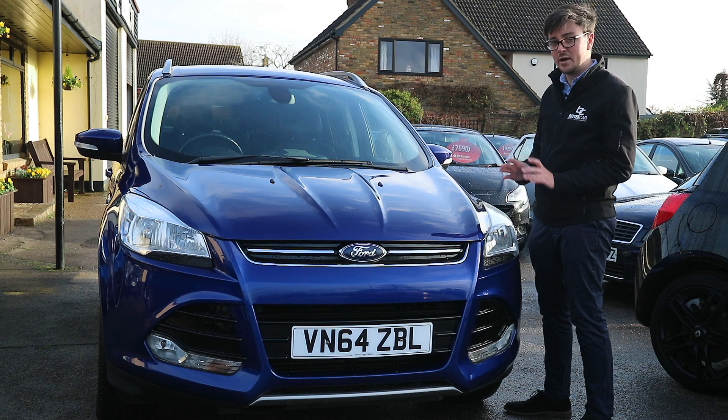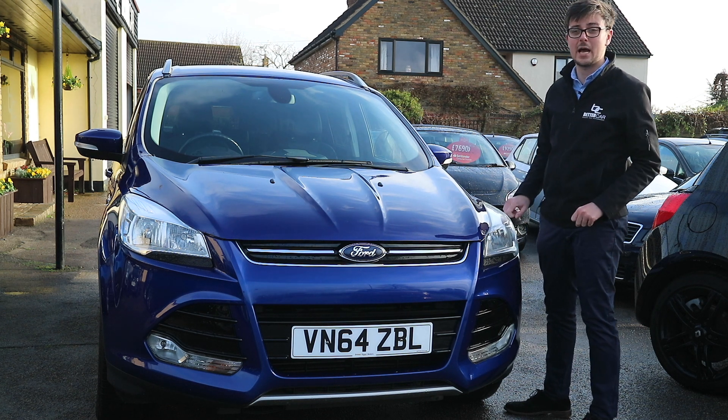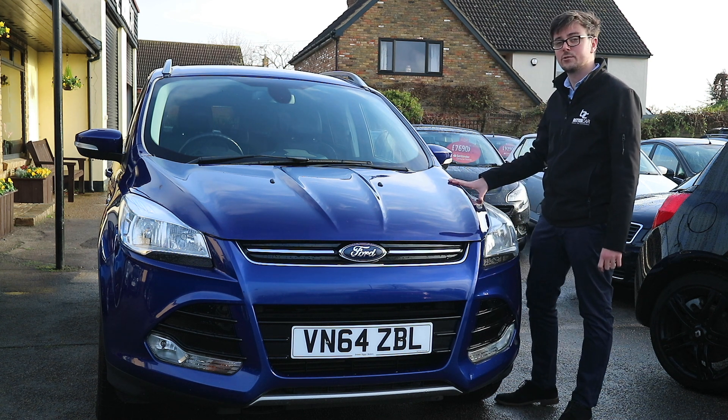This car is currently for sale at our Chelmsford branch and is live on our website at www.bettercar.co.uk. If you have any other questions or queries on this car or any of our stock, please feel free to email us at enquiries@bettercar.co.uk or give us a call on 01245 403 367.